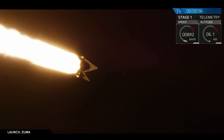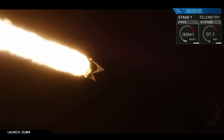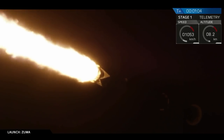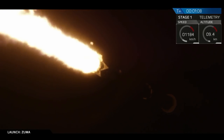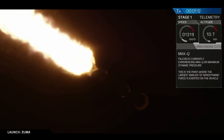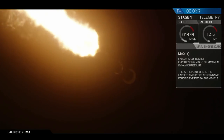We have cleared the tower, so we're now coming up on two events: going supersonic and max-Q. Maximum aerodynamic pressure is when we are at the point of maximum stress on the vehicle. From that point on, we're going through thinner and thinner atmosphere, so stress will continually decrease. And we've just passed max-Q.